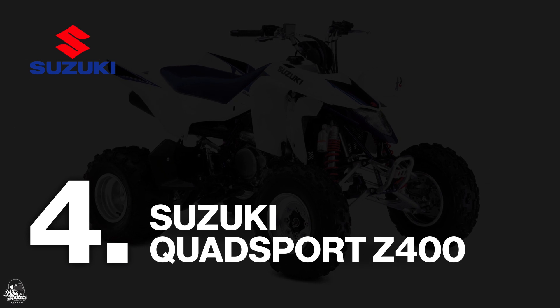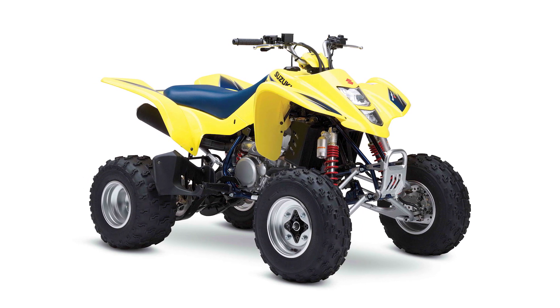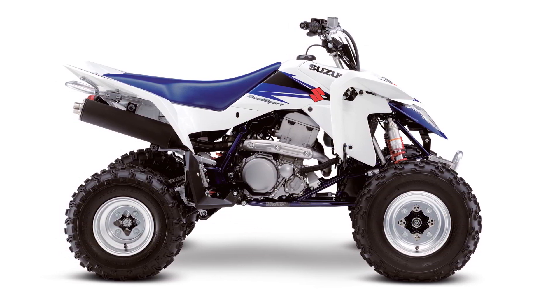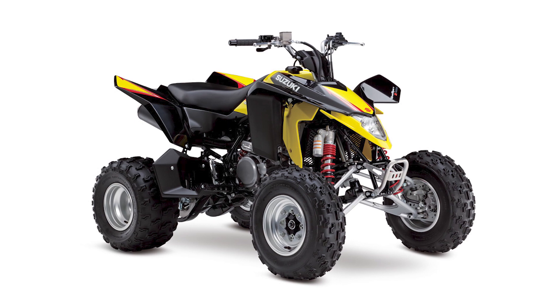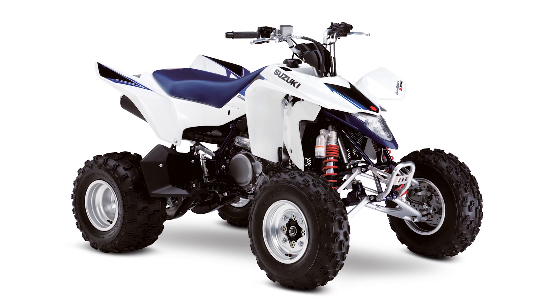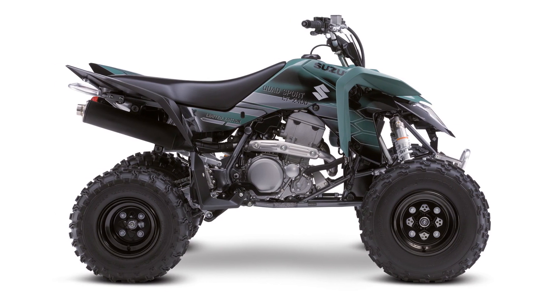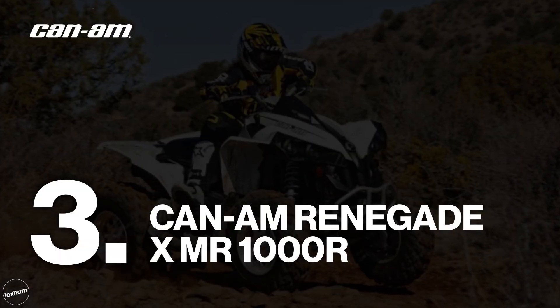Number four, the Suzuki Quad Sport Z400, or LT-Z400. This is a really popular sports quad from Suzuki — in their own words, it's all about delivering maximum fun factor with torque-loaded performance eating up any terrain you can throw at it. If the terrain seems too risky, you can always use the reverse gear to get out of there. The LT-Z400 also makes use of SCEM — Suzuki Composite Electrochemical Material cylinders — which allows for faster heat transfer and tighter piston clearance, giving top-of-the-range durability and peak power more efficiently. This one will set you back around £7,500 if you can find one for sale, as it is more of a used quad and very sought after.